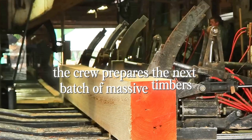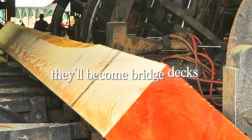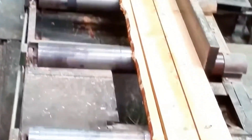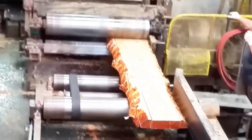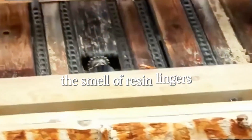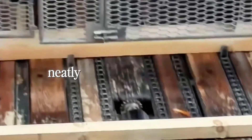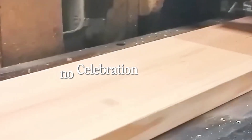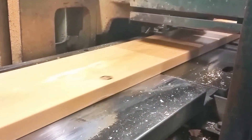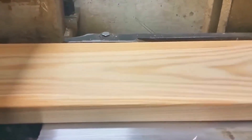Nearby, the crew prepares the next batch of massive timbers — beams so large they'll become bridge decks or ship supports. These are the logs too big for modern mills to handle. A crane glides overhead on steel rails, hooks onto a fresh beam, and lifts it as if it weighs nothing. There's a kind of grace to it — mechanical, but strangely poetic. As twilight settles, the mill's rhythm slows. Steam drifts across the yard, the smell of resin lingers, and the last boards of the day are stacked neatly on pallets. The workers exchange nods — no celebration, no grand speeches, just quiet pride. They know the legacy they're upholding: a tradition of craftsmanship, endurance, and respect for the material that built this country.